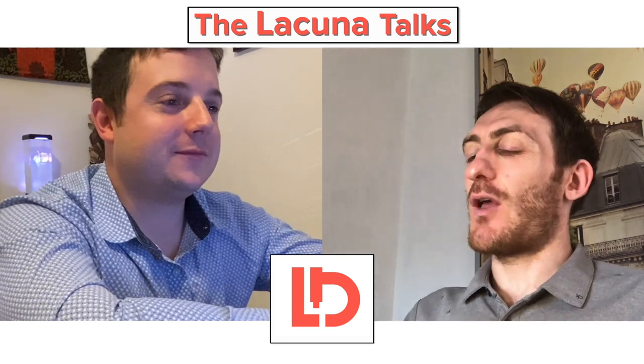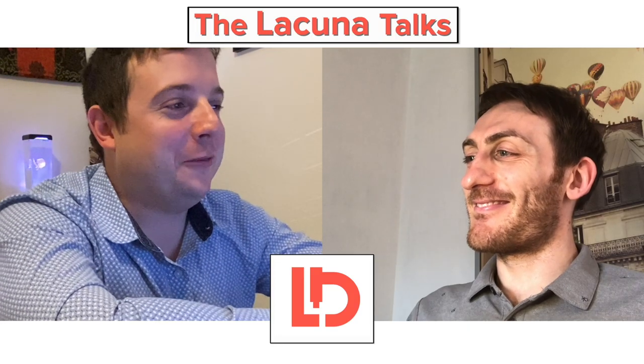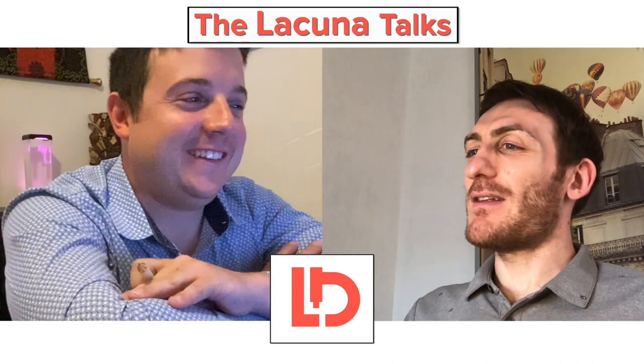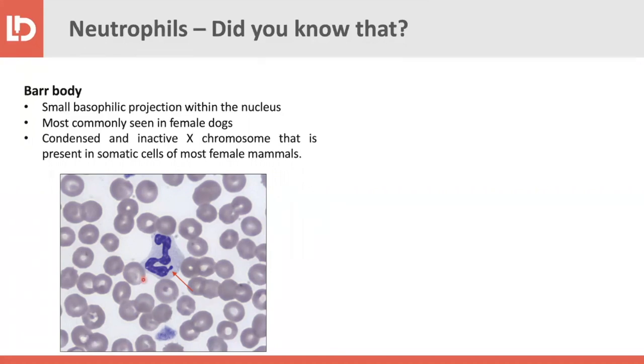One cool fun fact is the Barr body. It's a very small basophilic projection that is part of the nucleus — you can see it indicated by the red arrow. It's mainly seen in female dogs and is essentially an inactive X chromosome present in the somatic cells of most female mammals. In a way, you can sometimes identify the sex of a dog just by looking at a blood smear. For pathologists who receive submission forms with no information, it can be a fun diagnostic game.